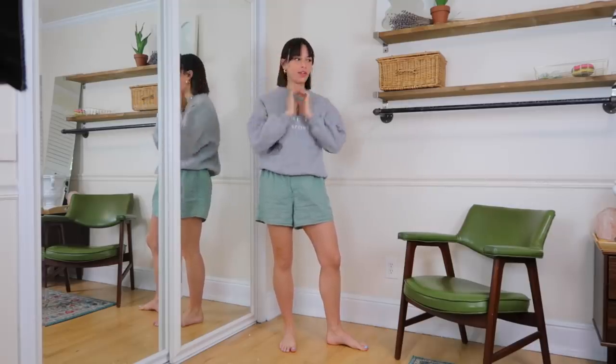Hi everybody, I have a really exciting video for you guys today. I did a lot of shopping on Depop, eBay, and a few sustainable brands, so I wanted to show you them because this is my new summer wardrobe.